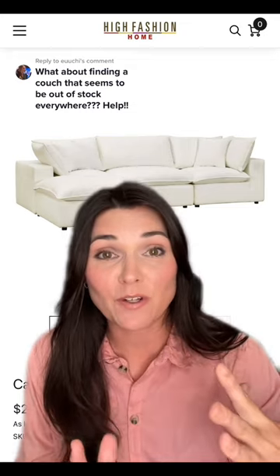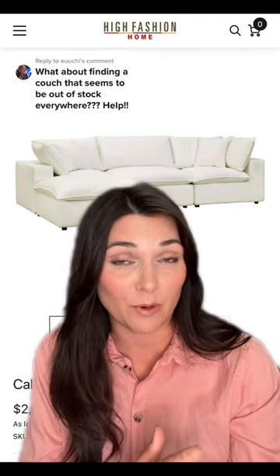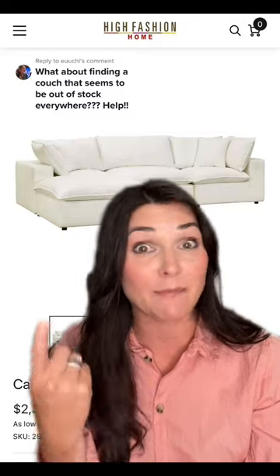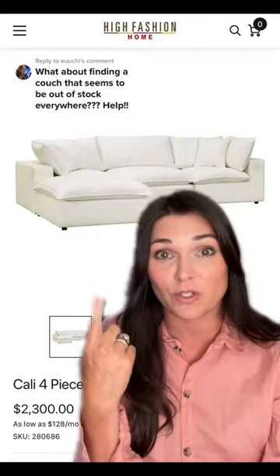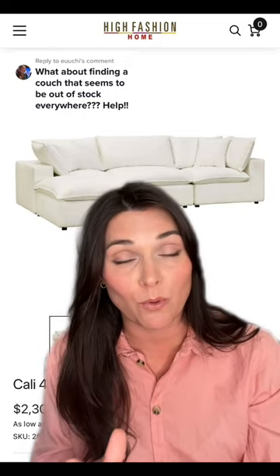This couch consultation is an ongoing series that I do because it's a perfect way to show you guys exactly how the process will be handled if you're a design broker member. I had asked her in the comments and she had replied with the name of the couch, so that's how I found the sofa that she was looking for — and she's right, it is sold out everywhere in the color that she wants, which is important.